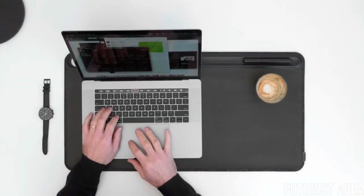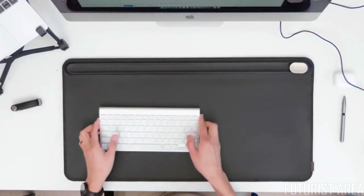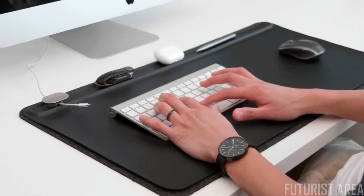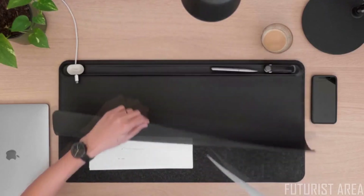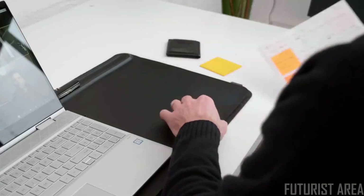The Desk Mat helps you do your best by creating a visual structure in your work area, allowing you to focus on the task at hand. Lifting the top layer reveals the document hideaway, helping you store loose papers and notes so they don't pile up around you.